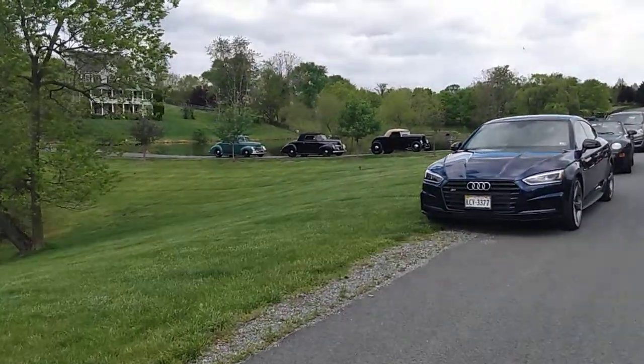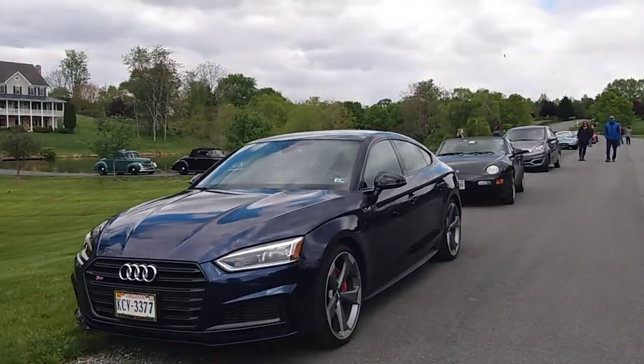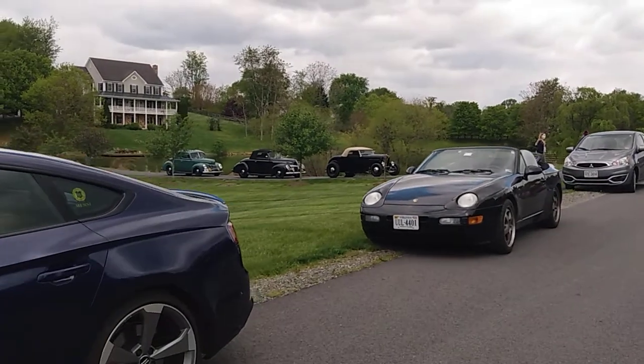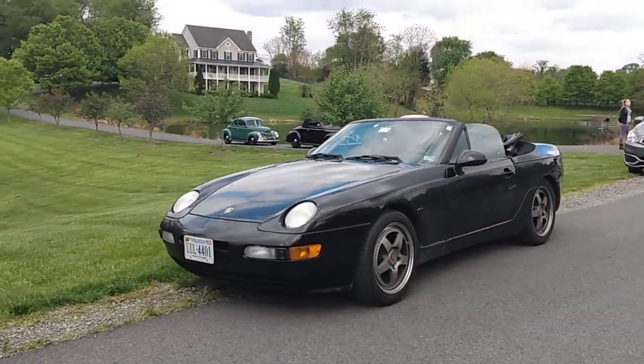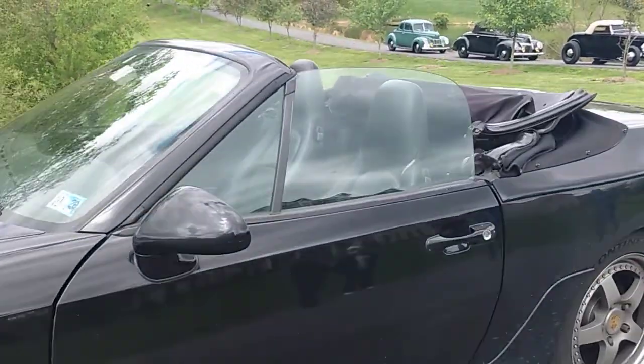Some very cool cars today here at an impromptu cars and coffee gathering. Nice to get out, enjoy some company from a safe distance. And finally, get out and drive.